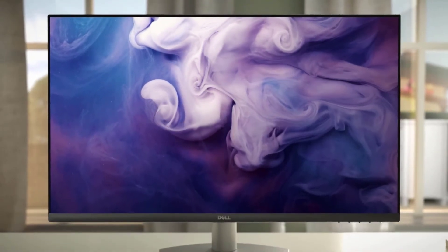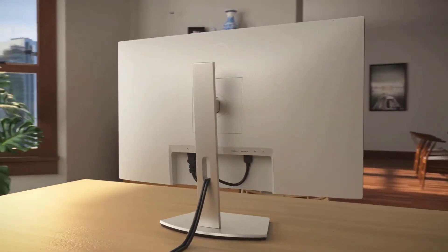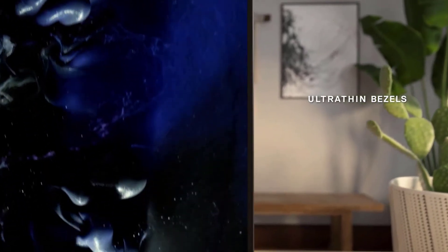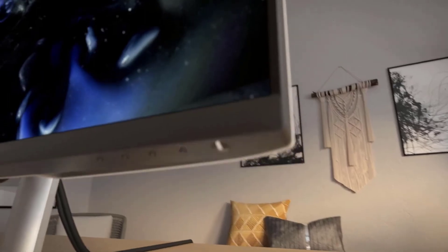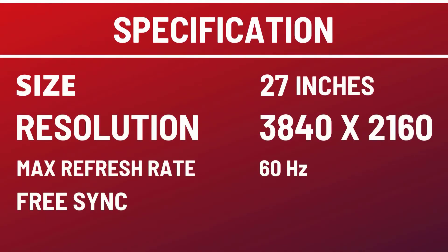This monitor isn't perfect, though, as it has limited connectivity. It has a limited 60Hz refresh rate and a slower pixel response time than most dedicated gaming monitors. Size: 27 inches. Resolution: 3840x2160. Max refresh rate: 60Hz. Pixel type: IPS. FreeSync.